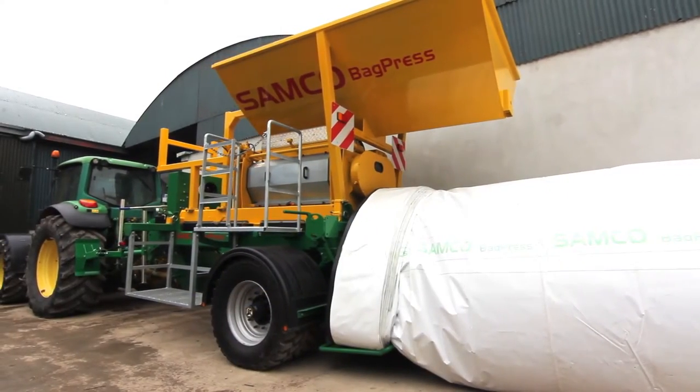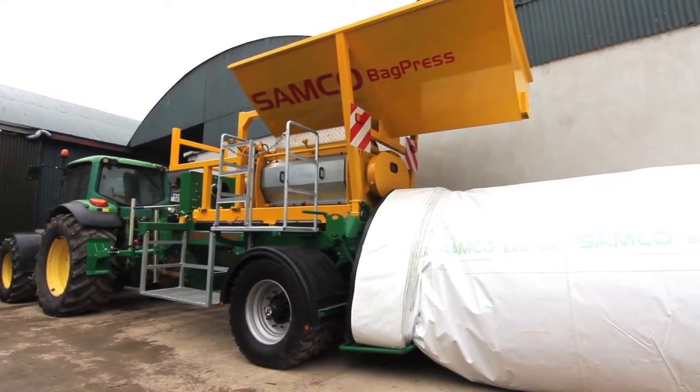I'm Samuel Schein, Managing Director of Samco Agricultural Manufacturing here in Adair in County Limerick.